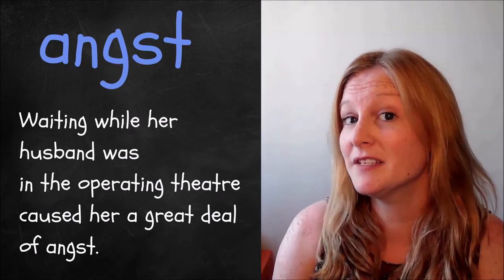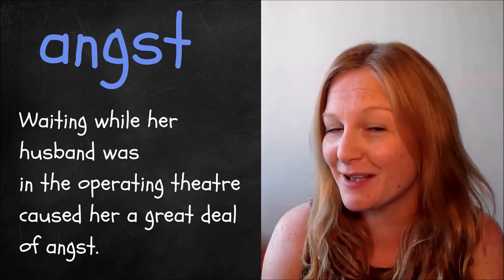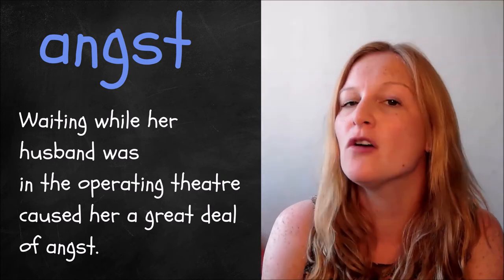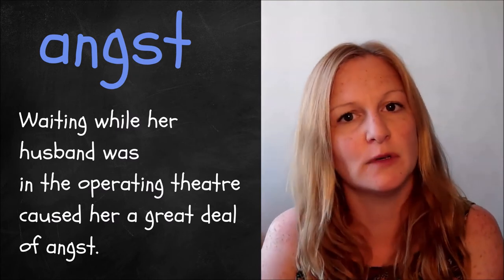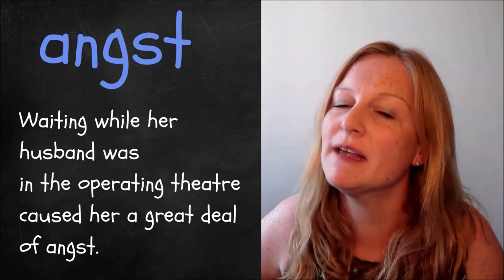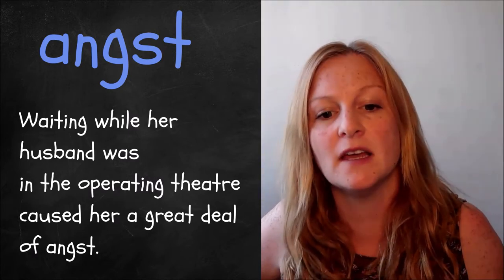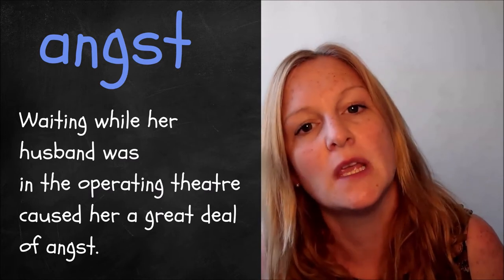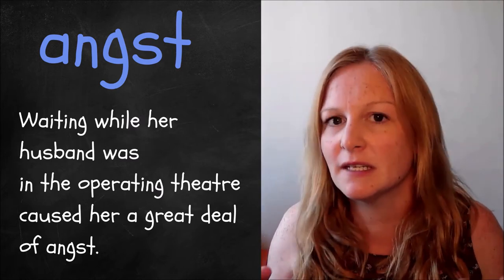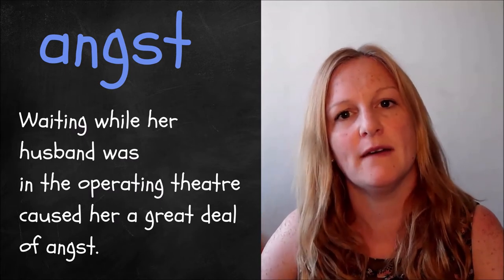Word number three is 'angst'. I think it sounds quite Germanic — it's quite clear that it has Germanic origin. In English it means a feeling of great anxiety or worry, so it's quite a strong noun to describe this feeling. You might hear it in sentences such as: waiting while her husband was in the operating theatre caused her a great deal of angst. So it's used for scenarios when we're very worried or very anxious.